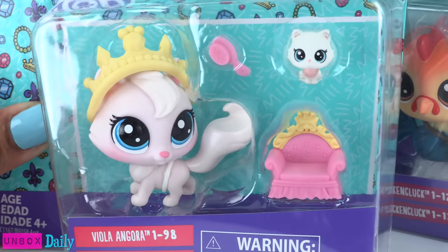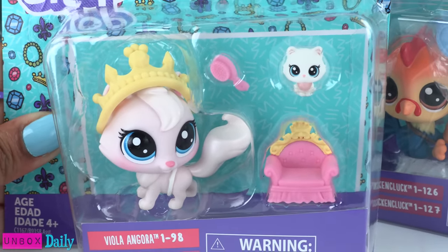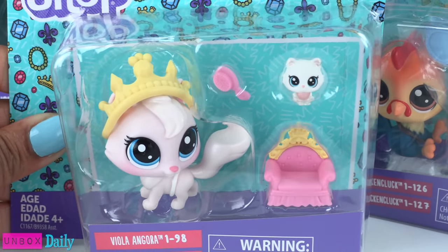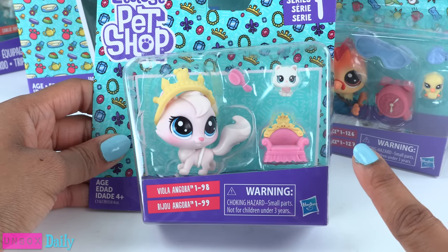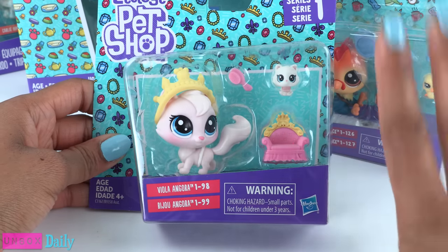Look at this one! You get a little tiny couch and a little tiny cat — Viola Angora and Bijou Angora. I can't get over these names!